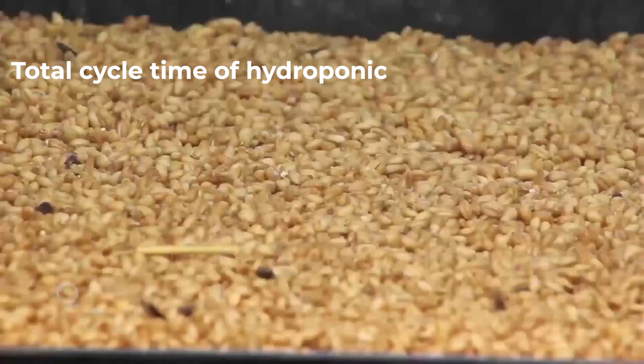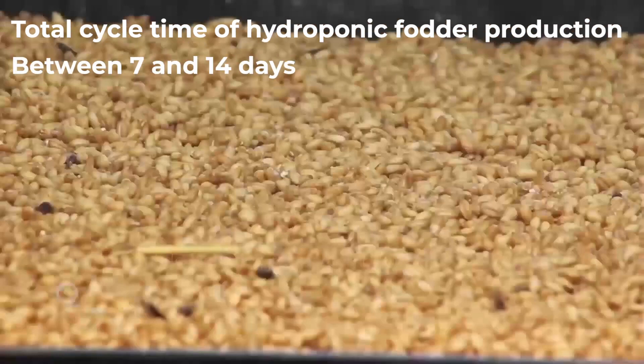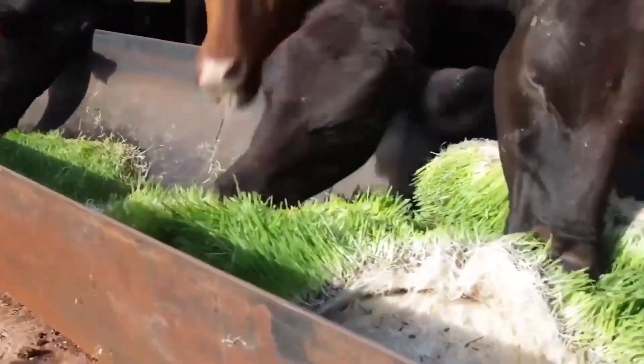Its production cycle varies between 7 and 14 days, with a high content of proteins, vitamins and minerals.